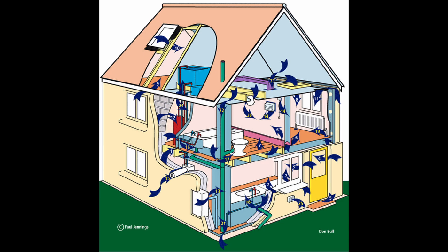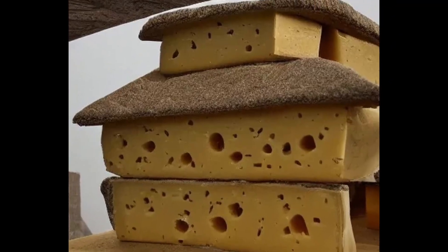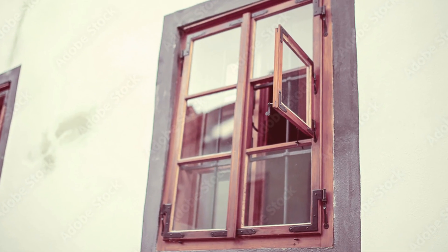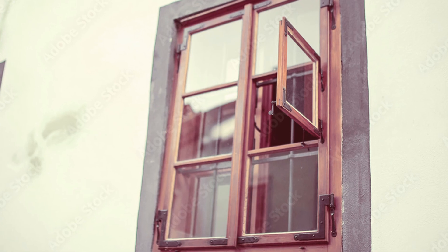Scientists call this the equivalent leakage area. It's simply the sum of all the Swiss cheese holes added together in aggregate. Imagine a 30-centimeter square window left open 24 hours a day. Research shows that's the average leakage rate for a typical home. This metric is enormously important to a high-performance home, and I believe this is a core strength of the Triboard system that can be seized upon.